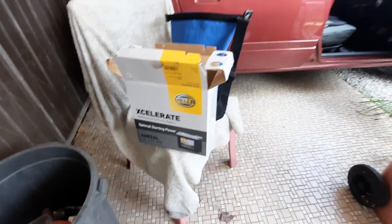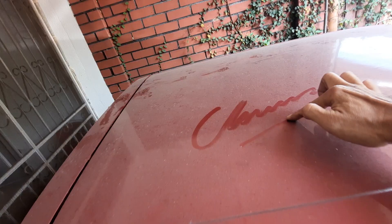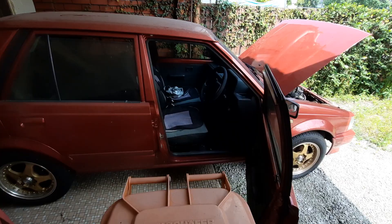Howdy folks and good morning! You all remember Mighty Mouse, my beautiful 1985 Daihatsu Charade? Well, sad to say she's been neglected. Yes, my poor Mighty Mouse.